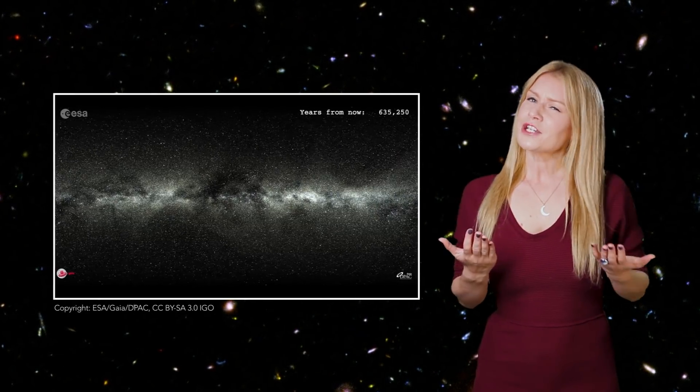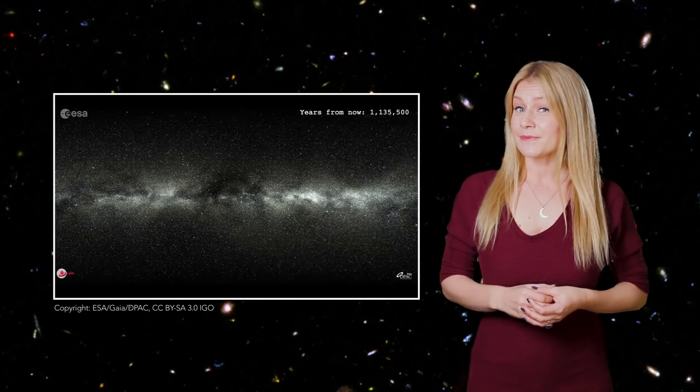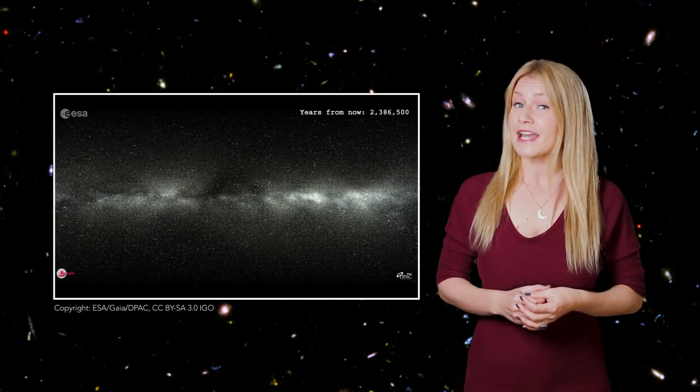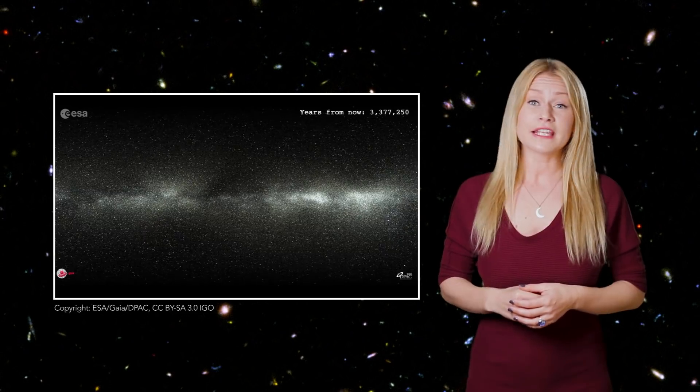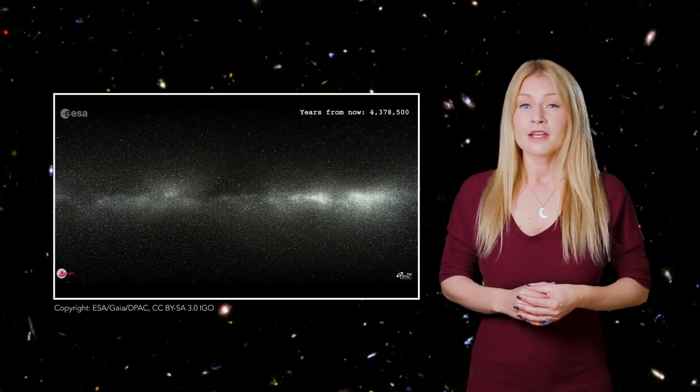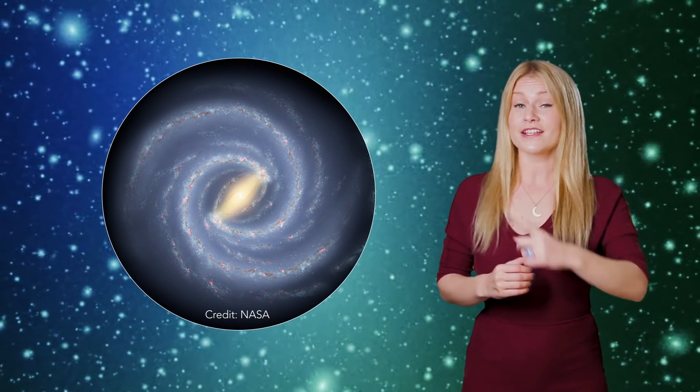So how do we know the Milky Way even exists? We know that because we can study the motion and concentration of stars and gas with telescopes in various directions and map out what the galaxy looks like from our own place in the Milky Way. But the truth is, we don't know if our galaxy looks exactly like this from above.